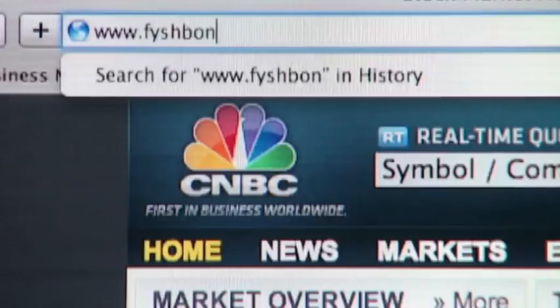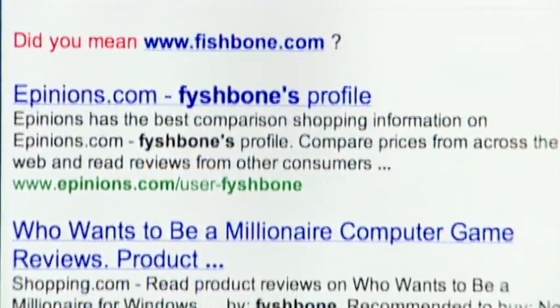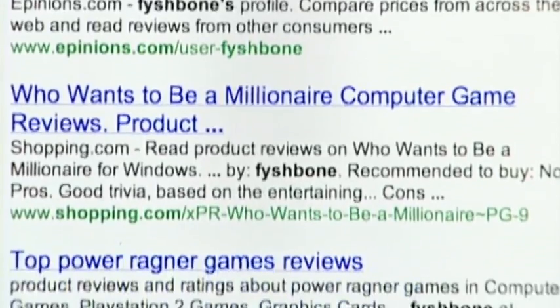So if OpenDNS is free, how do they make money? Whenever you type a completely wrong web address, you get this "did you mean" screen, featuring paid ads from Yahoo.